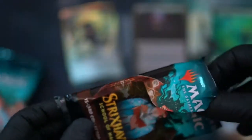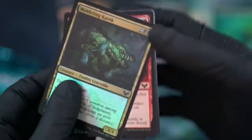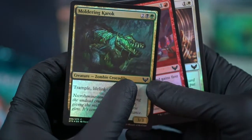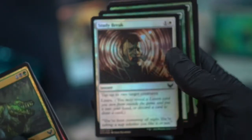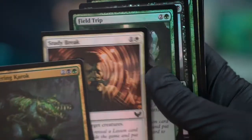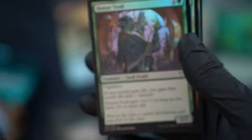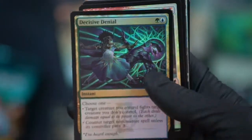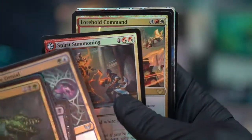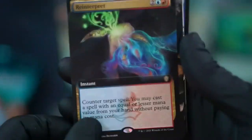Sorry, I opened that off camera just to get it open. Korok... Study Break. Sorry, this is all an experiment for me, I'm just trying to figure out focus and camera movement here. Oral command is rare. Commander rare.